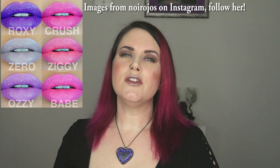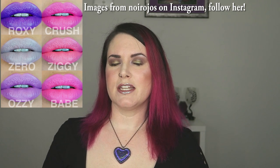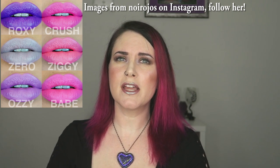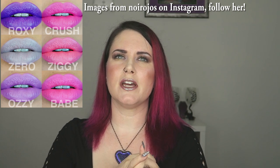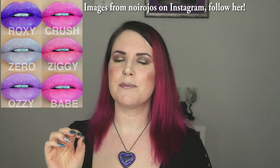Kat Von D has a new lipstick set coming out. It's going to launch April 11th. It's the Rock Candy set. Every single color in it looks amazing. They are all colors I like because there's a bunch of pinks, there's a purple, and there's what I call Living Dead Girl color — like that gray beige pink type color. Love that.